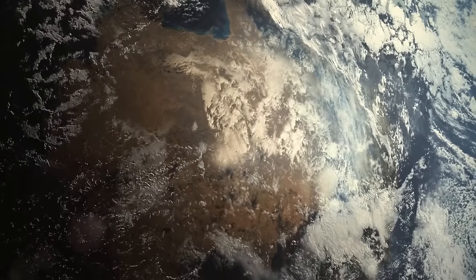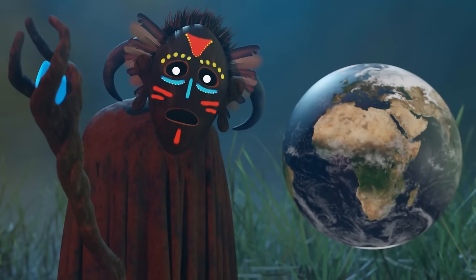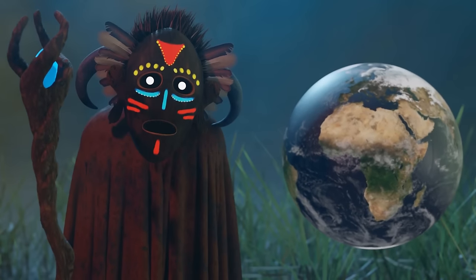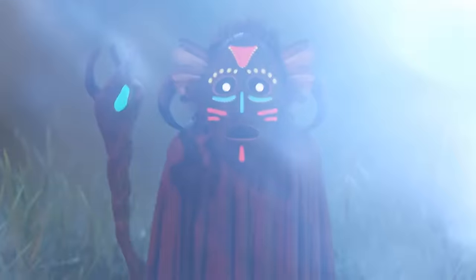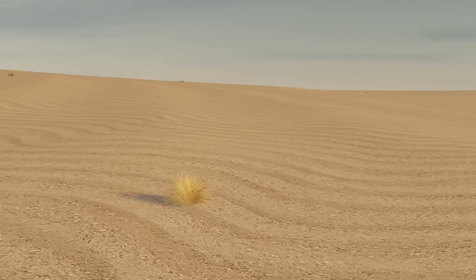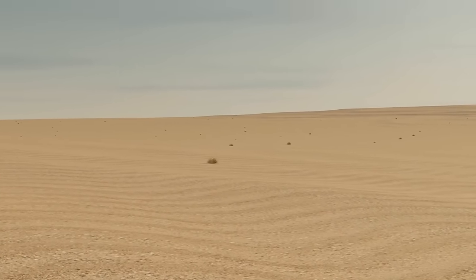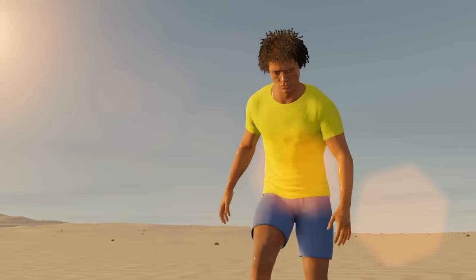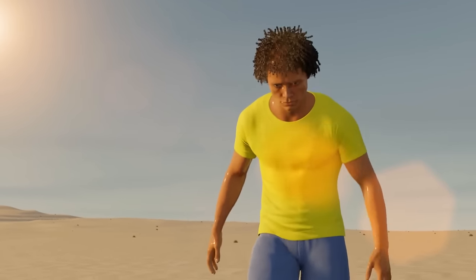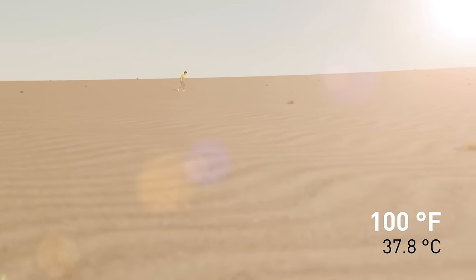Imagine you're in Africa — land of unique wildlife, home to a great variety of cultures and languages, and host to the world's largest hot desert: the Sahara. It's daytime and you're thirsty, walking for days trying to find one of those precious oases. Your mind is tired and your body feels all the heat — it's like eating a full plate of hot pepper judging by how much you're sweating. Think 100 degrees Fahrenheit hot, on average.